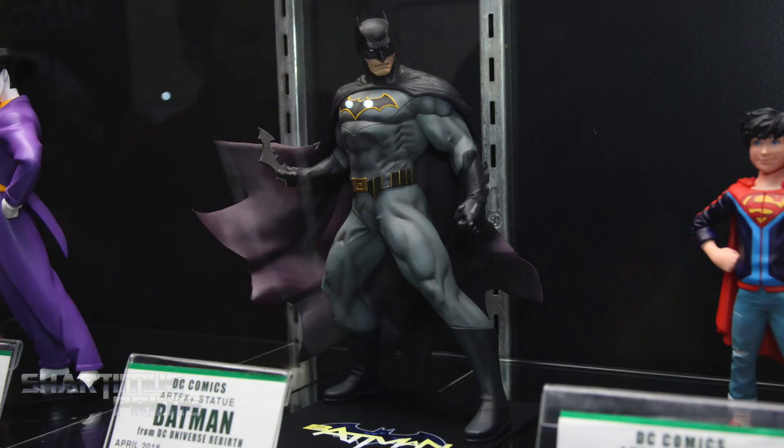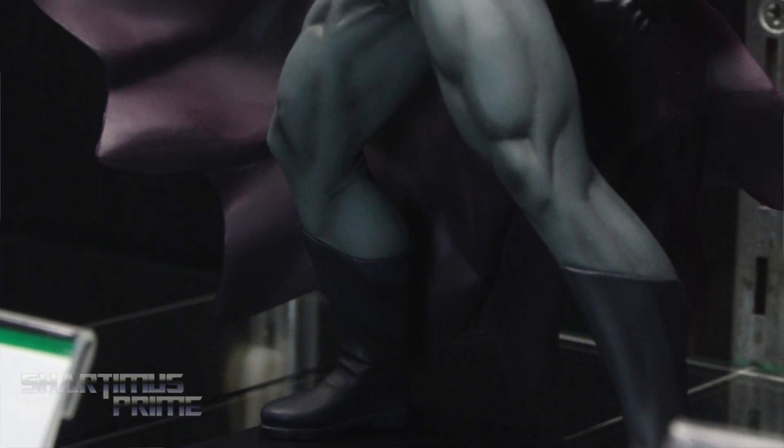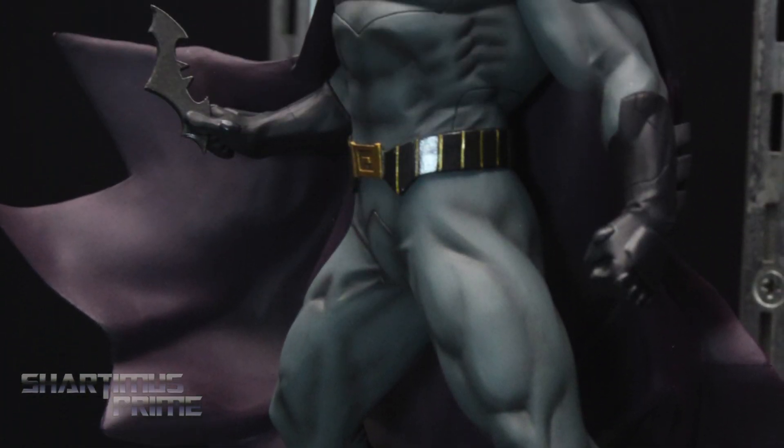Our latest release for the DC Rebirth is going to be Batman. I've reviewed Jonathan Kent and Krypto, and just did Robin and the Bat-Hound, so go watch those videos. Jonathan Kent is out now, Robin will be hitting retailers next month, and Batman will be coming out early to mid-spring.